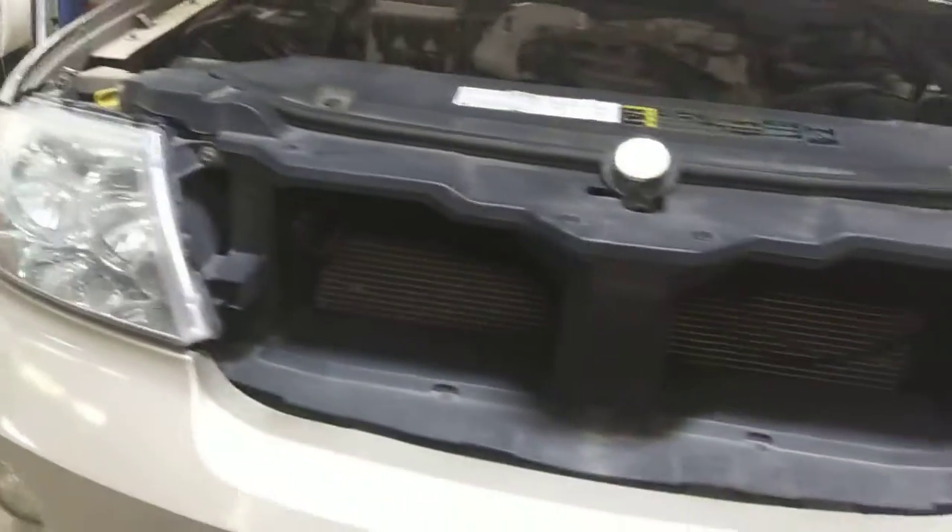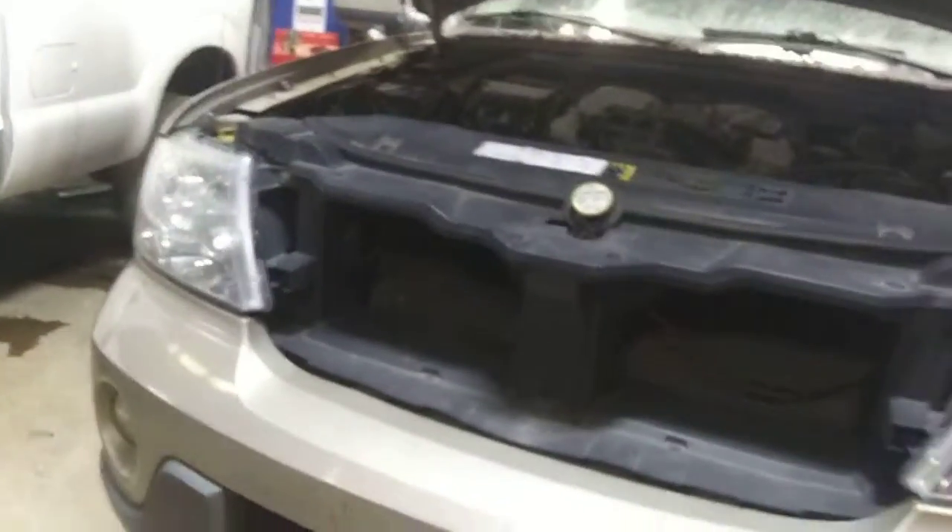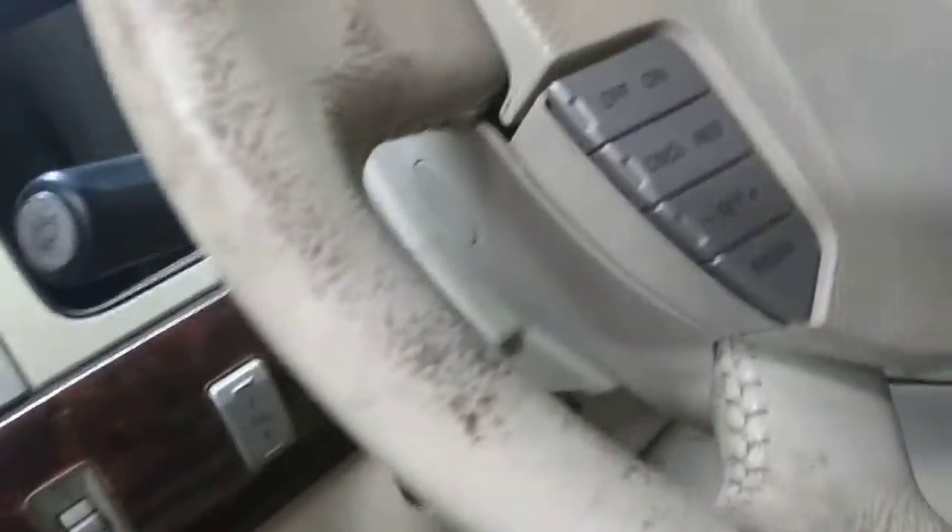Did you charge that battery up at all? It needs a charge because it was cranking slow when we tried to start it — it was dying. So the battery hasn't been charged up at all. I don't even know if it smells as bad in here. Hmm, it doesn't smell that bad now — still stinks but not as bad as it did.